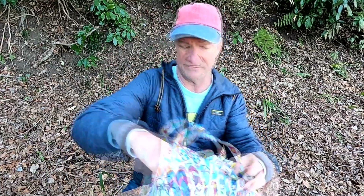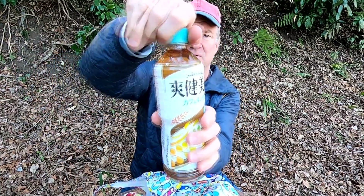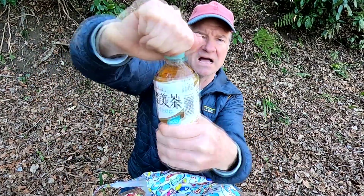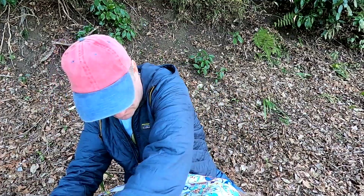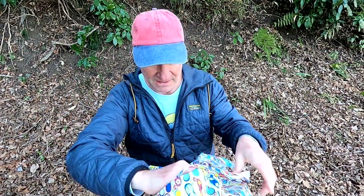We'll start off with a drink. This is Sokambicha — caffeine-free, sugar-free tea. Plain and simple, just the way tea should be.